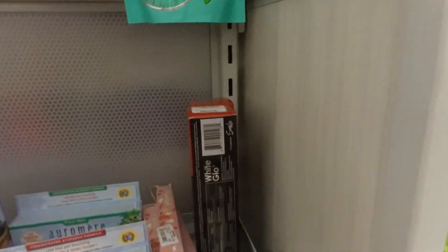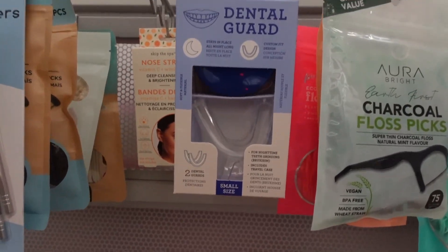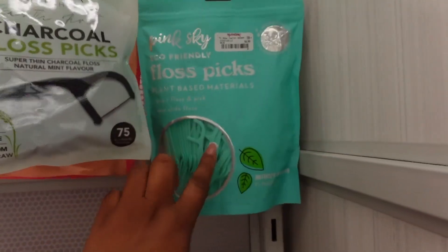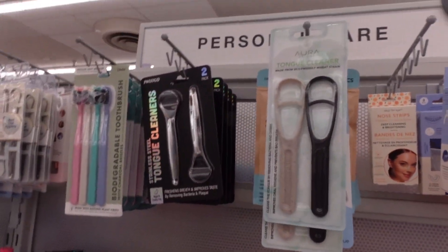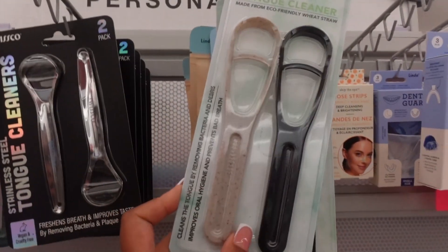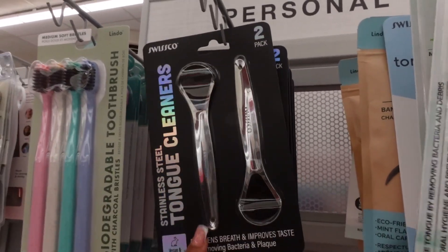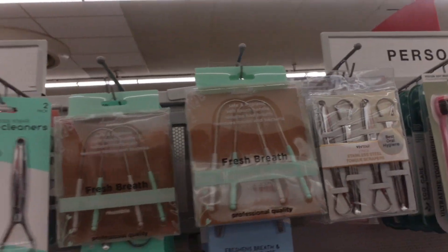Another thing to look at: if you grind your teeth, they have a dental guard that conforms to your teeth. They have floss picks for $6.99 — 300 in the pack! They also have tongue cleaners, including a stainless steel one that's two in a pack. Really want to make sure y'all know about those tongue cleaners.